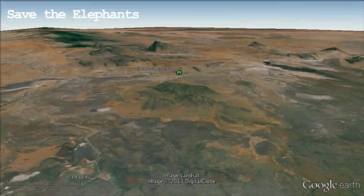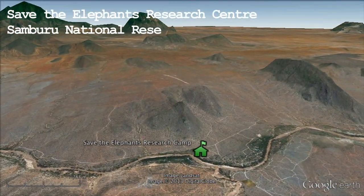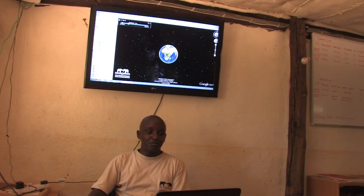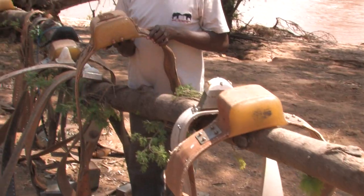Just 26 miles north, at the research camp in the Samburu National Reserve, Save the Elephants follows a hundred elephants across Africa using GPS tracking collars.